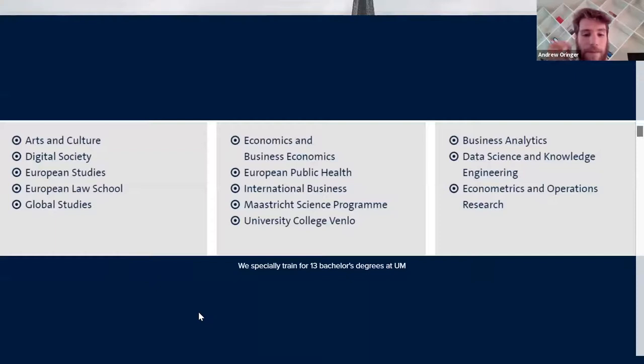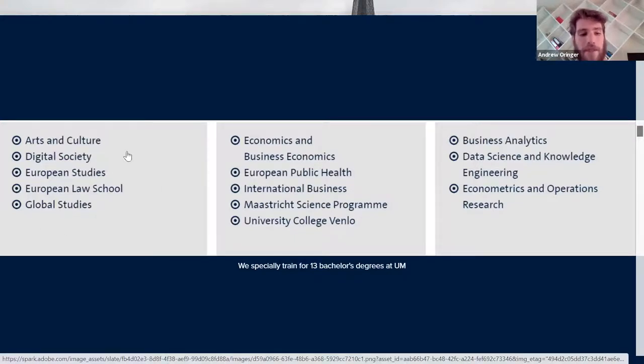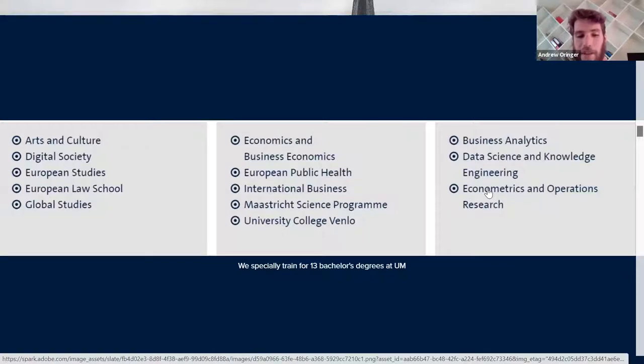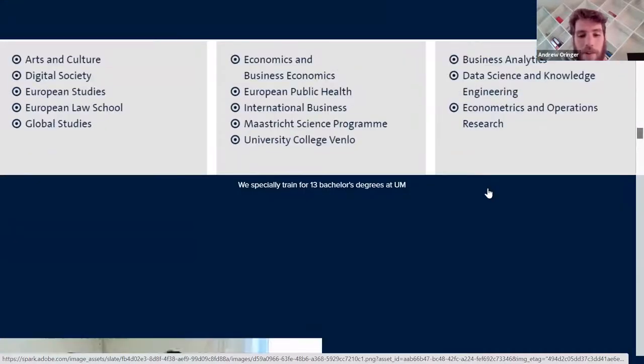The programs we train for are really specific. Maastricht University is known for things like law, business, sciences and nutrition, and data science. Students are organized into three tracks: the first track takes a basic math course, the middle track takes an intermediate math course, and the business analytics track takes an advanced math course. If you're interested in knowing more about these programs, visit our website.